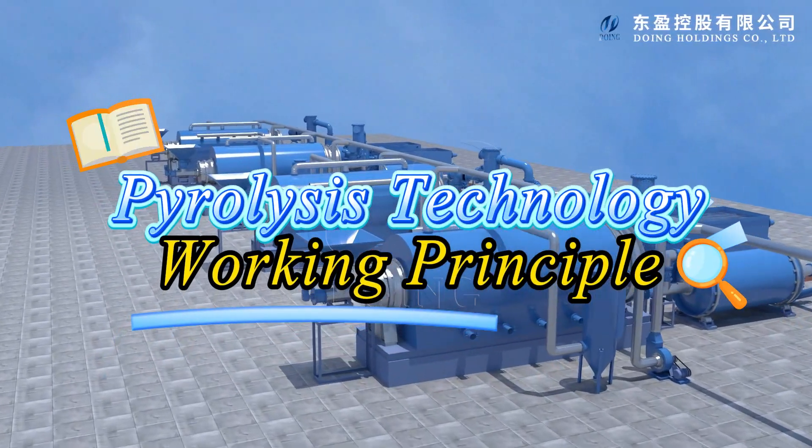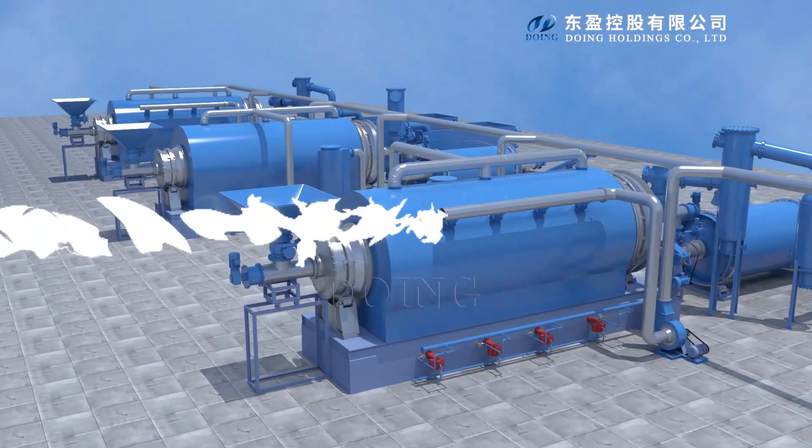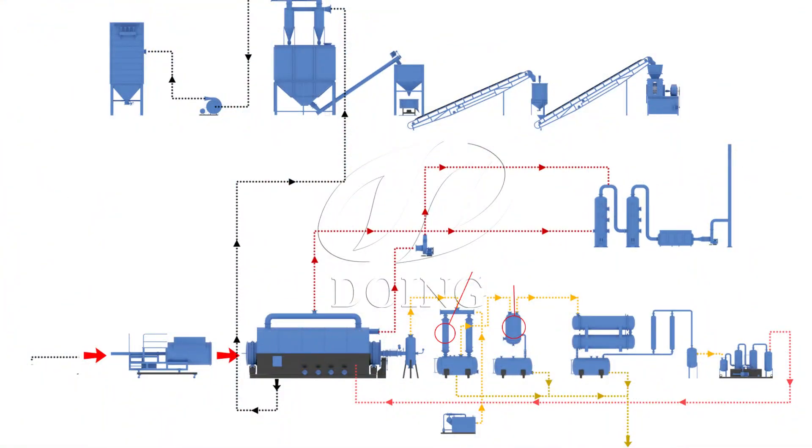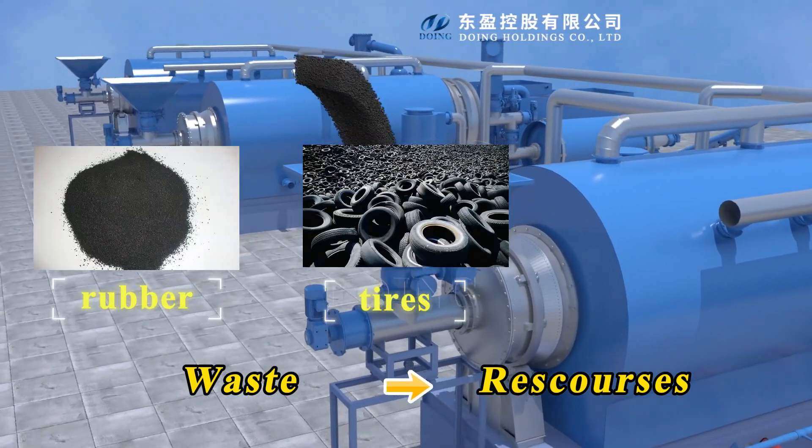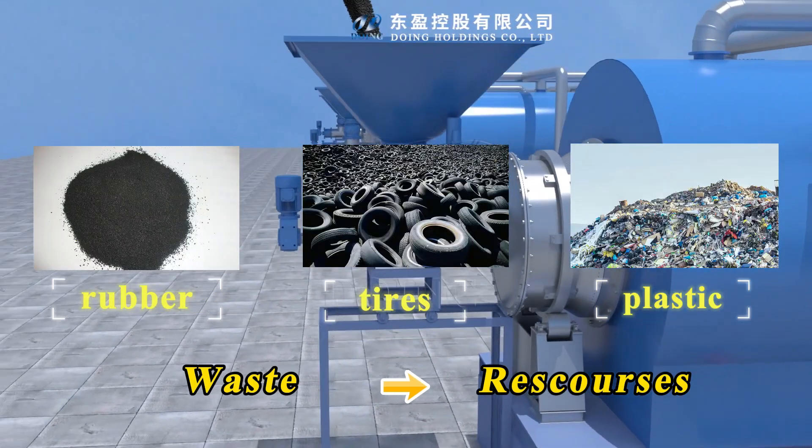Hello everyone! Today we are going to talk about the working principle of pyrolysis technology. Let's see how this technology turns scraps like rubber, tires and plastics into useful resources.